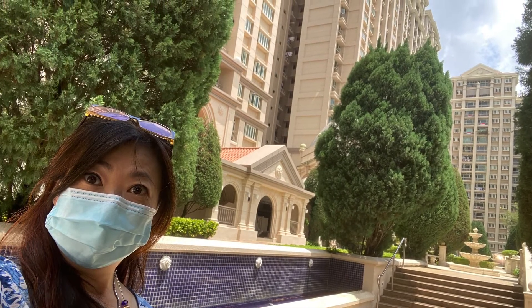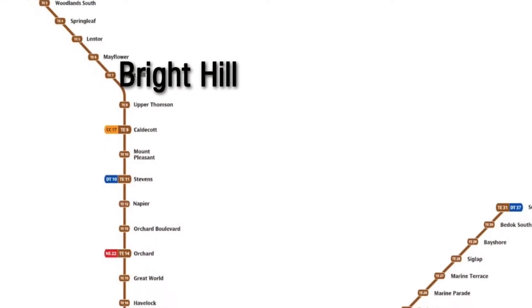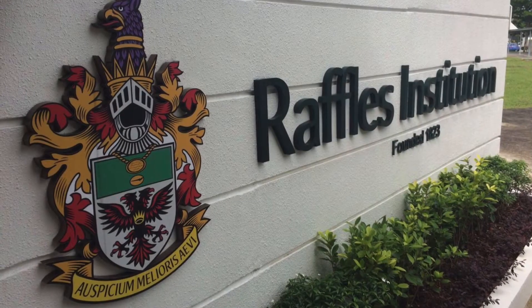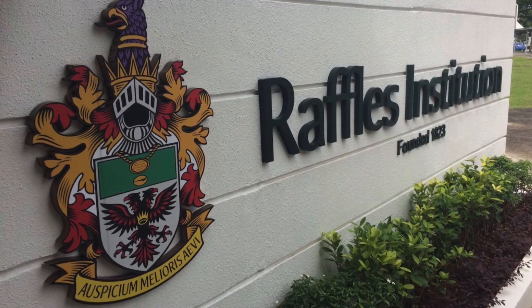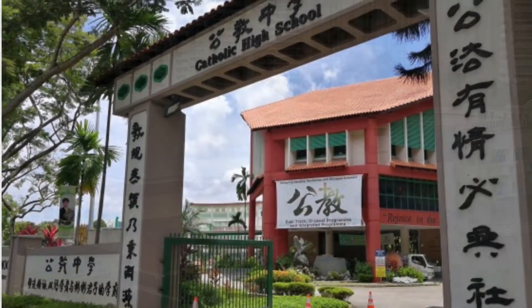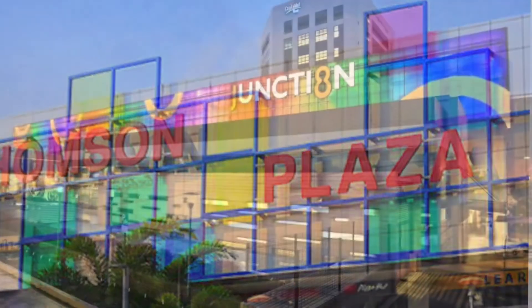The Gardens at Bishan is located at Si Ming Walk, with the upcoming Bright Hill MRT station of the Thomson-East Coast Line coming up at your doorstep by 2020. The Gardens at Bishan is also near to many good schools such as Raffles Institution, Catholic High, and Ai Tong School. It is near to the Bishan North Market, Thomson Plaza and Junction 8.